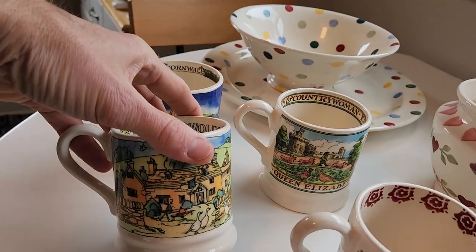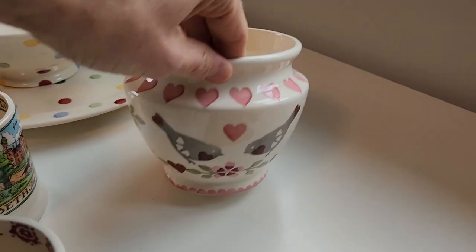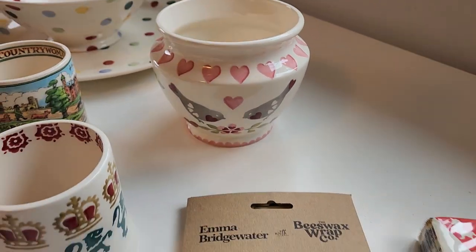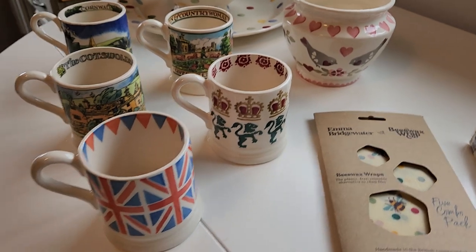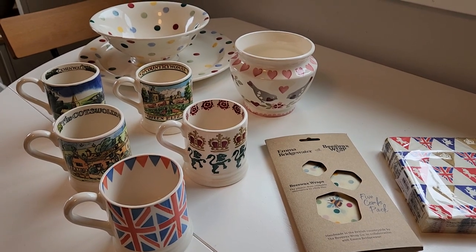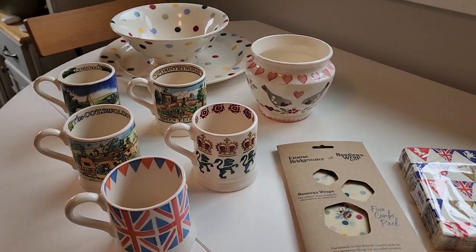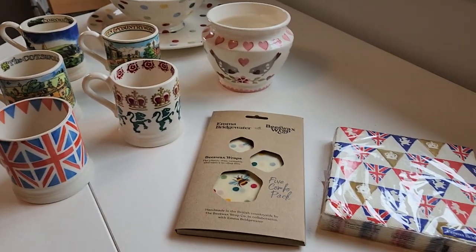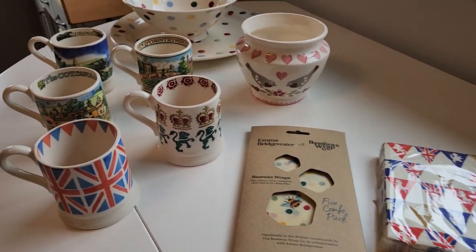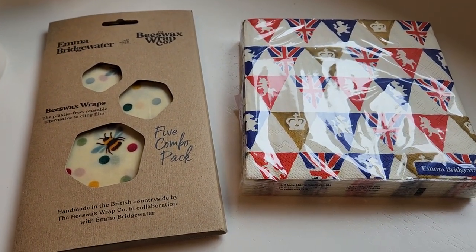They do a lot of patterning — landscape designs, seasonal stuff like Halloween, and this one was for Valentine's Day with all the hearts. I'd say check it out if you like dishes and dishware. It's quickly going to become an addiction. Both my wife and I love it. We may be a bit behind the times, but Emma Bridgewater and all her lovely made-in-England pottery and housewares — that's it for today, thanks, bye!